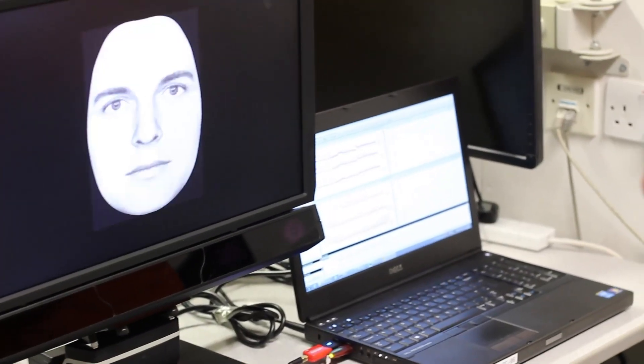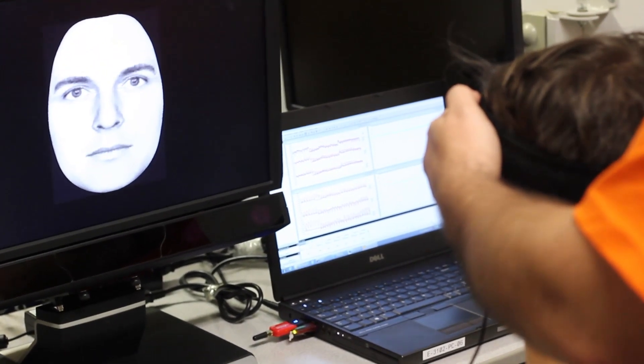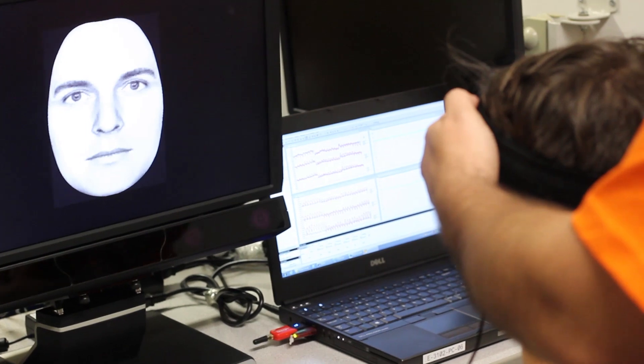We can look at the way your eyes move to track faces, and also what the brain is doing while looking at those faces — which bit of the brain is actually active during the processing of different kinds of stimuli like faces.